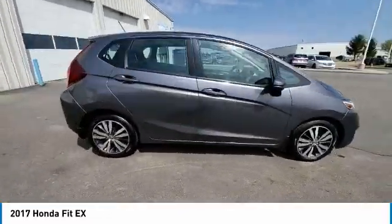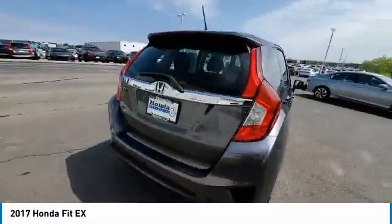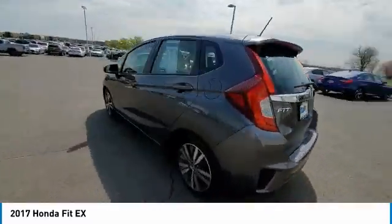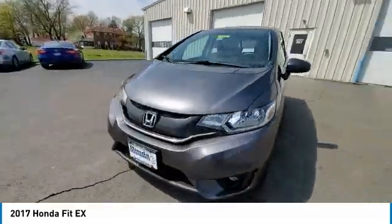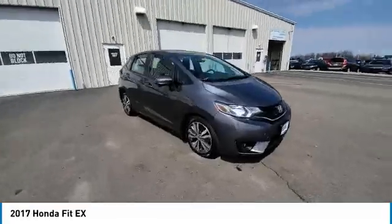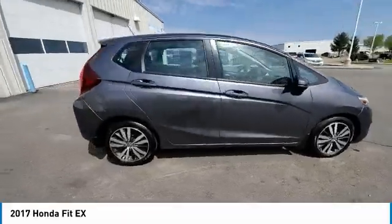Remote keyless entry, fog lights, speed control, front wheel independent suspension, power moonroof, and rear window defroster. Take this vehicle for a spin and see why so many shoppers are now proud owners.